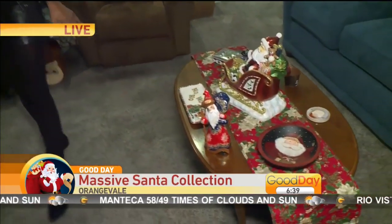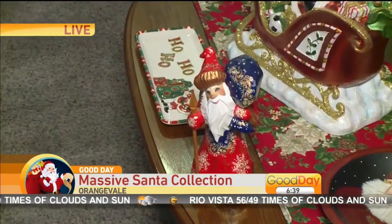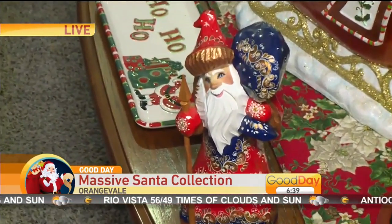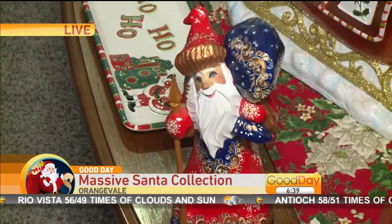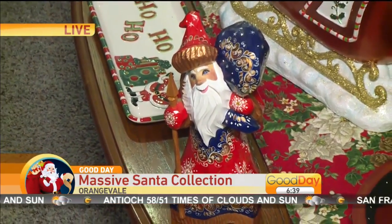Let's talk about one of your favorite Santas. This is a Russian Santa. Why is this your favorite? I saw it when I was in Alaska — it just appealed to me. The details in the paint on the Santa.